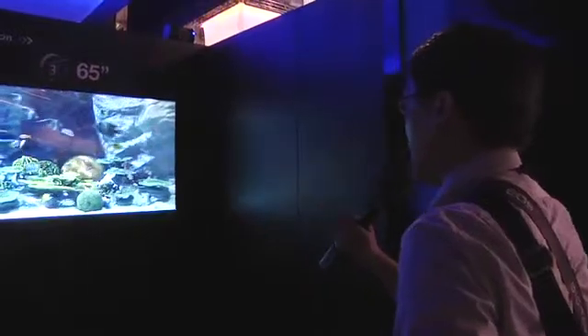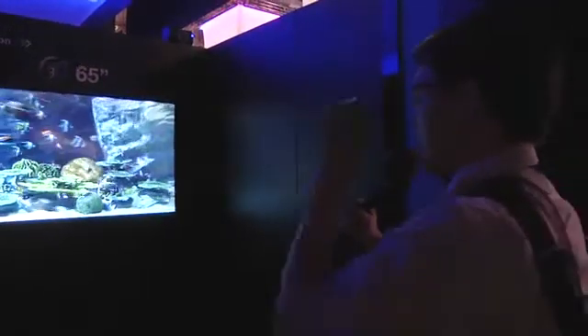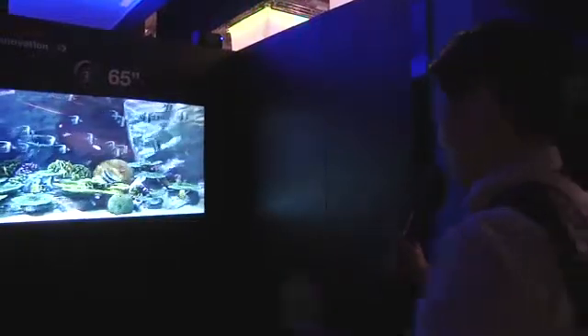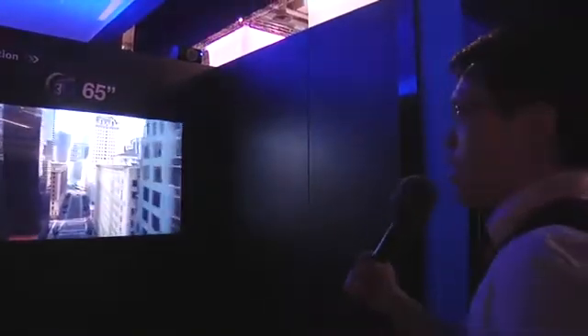I'm standing in front of Toshiba's 65-inch glasses-free 3D TV. It's glasses-free — I got to take off my glasses. Whoa, things just got real blurry. Let me put these back on. No shutter glasses, no passive glasses. You might need to wear your regular eyeglasses.